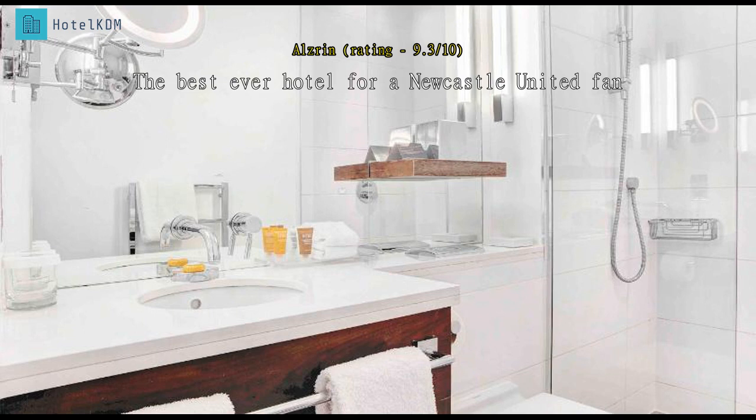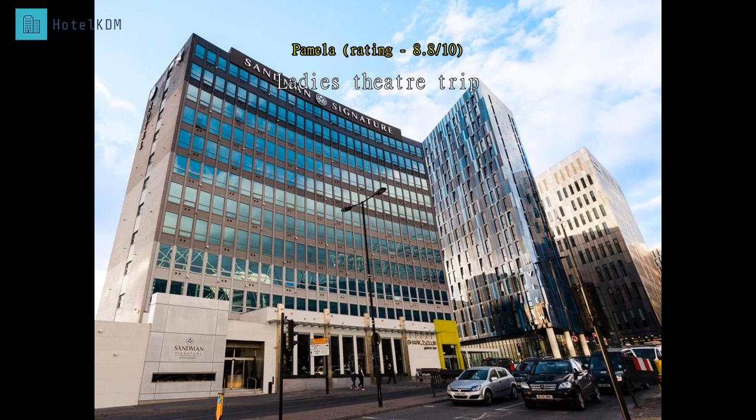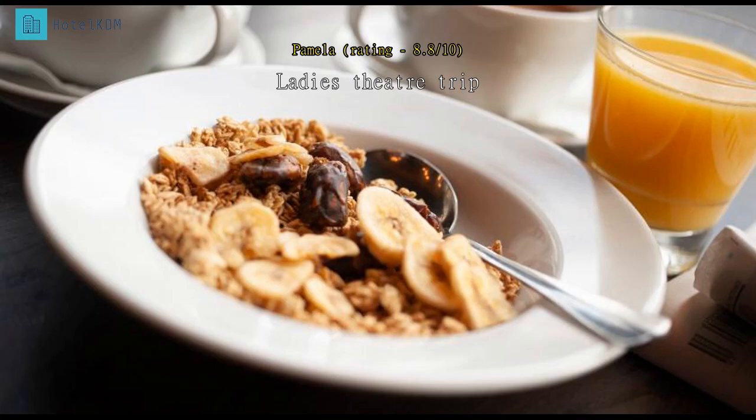Eldon Square and Chinatown is only minutes away by foot. Staff were friendly and checking in takes less than two minutes. Overall, a fantastic stay over the weekend to watch my football match. Three ladies requested a shared room for the night and were given a junior suite — excellent facility with pull-out bed, additional towels, and toiletries.